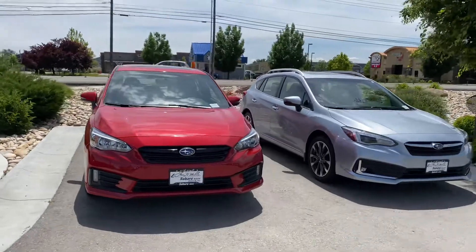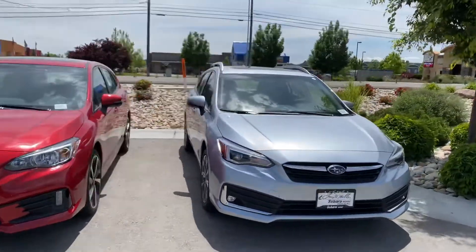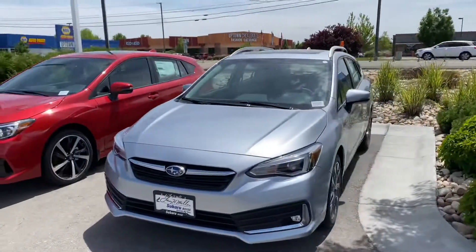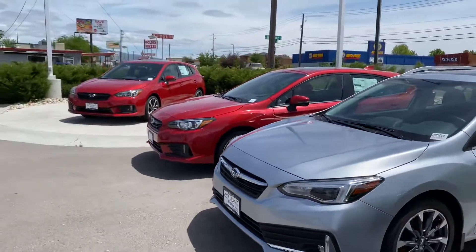We also have some really nice selections for lightly used certified pre-owned ones as well, and some great rates right now on financing from Subaru. Give me a call — let's get in touch.